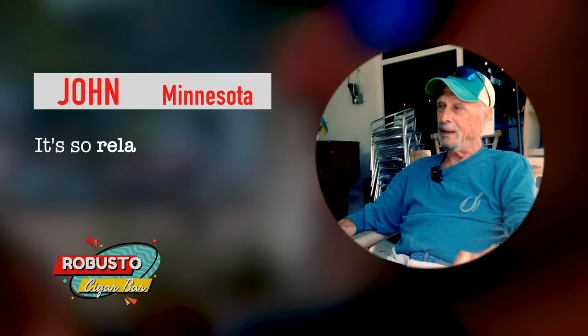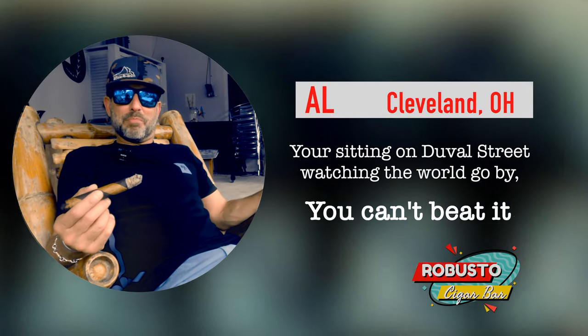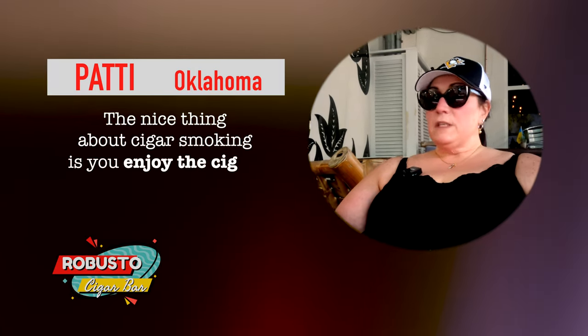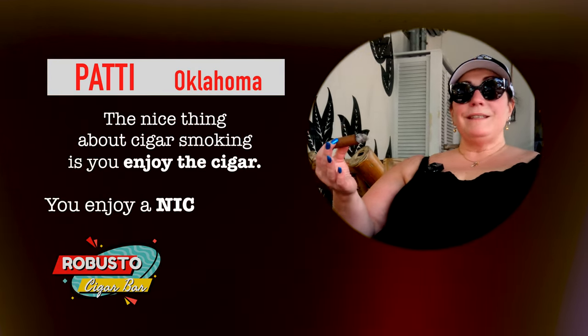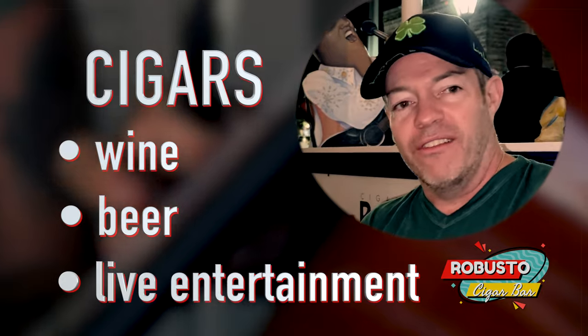It is so relaxing and you meet nice people here. You're sitting on Duval Street watching the world go by — you can't beat it. The nice thing about cigar smoking is you enjoy the cigar, enjoy a nice cocktail, wine, beer, live entertainment. This is just chill. I love this.